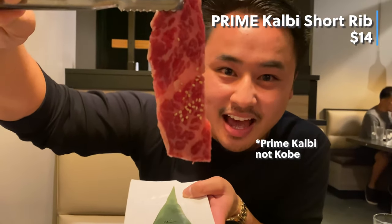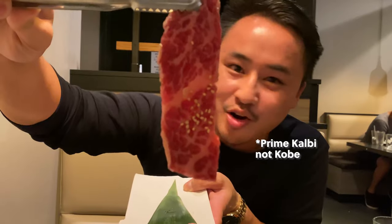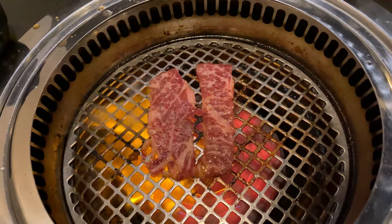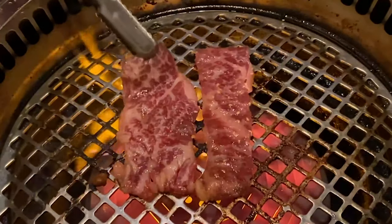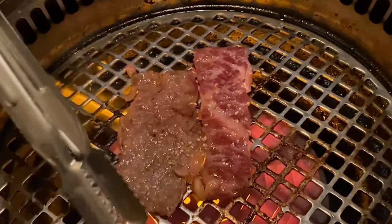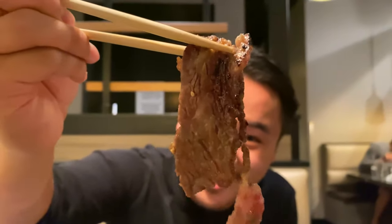This is the Kobe kalbi. I don't have to say much — just look at the marbling, that's insane. Look at the char on that! Dip it into their soy sauce right here. I'm out — it literally just melts in your mouth. That black sauce? Game over.